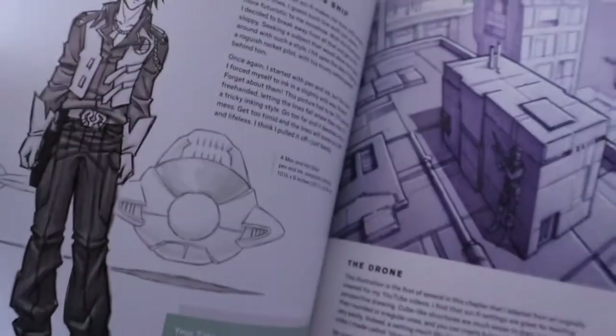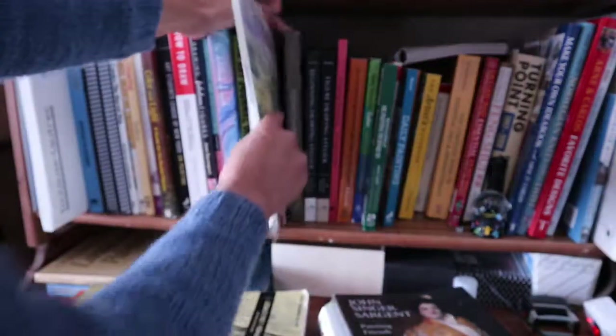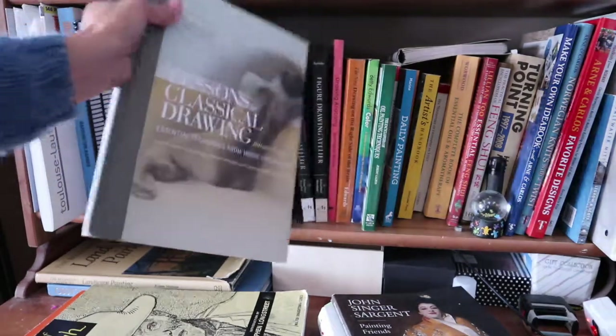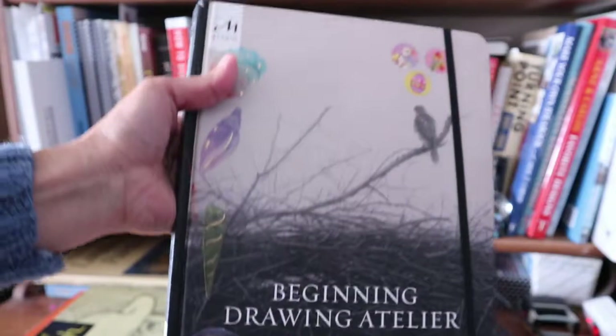Manga Art by Mark Crilly — this is not really an instructional book; he's talking more about what inspired him to do all his illustration. Watercolour Basics by Sue Serene. And the next three are by Juliet Aristides — I did a video on these on my channel. Lessons in Classical Drawing, her latest one Figure Drawing Atelier, and Beginning Drawing Atelier. I talked about doing all the exercises in that last one in my other video.